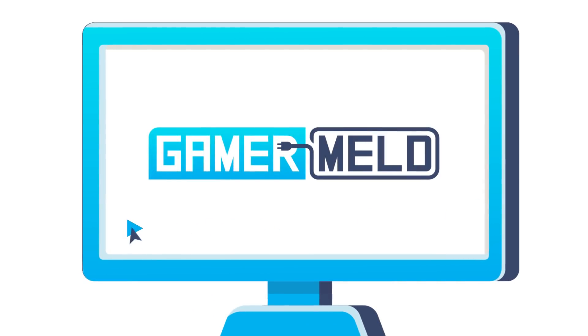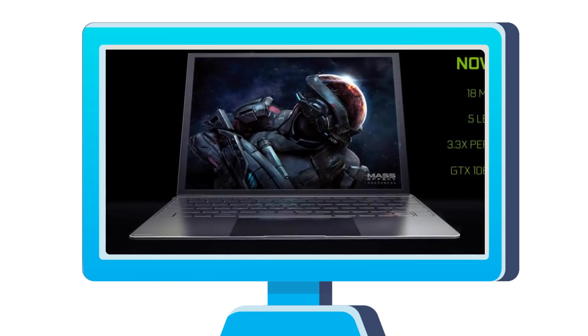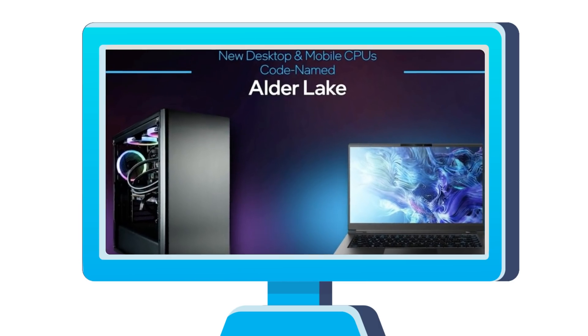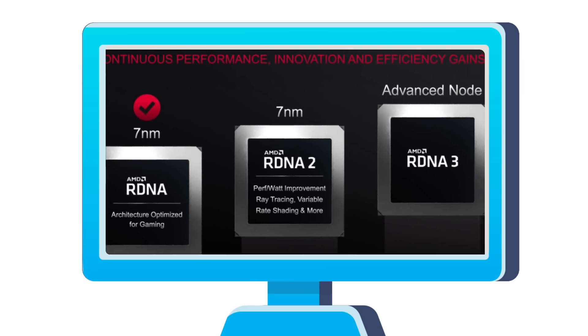Welcome everyone to GamerMelt! Today we have mobile RTX 3000 benchmarks, an update on the Max-Q and Max-P fiasco, Intel's 12th gen is coming — when? — and AMD's RX 7000 is set to crush everything!